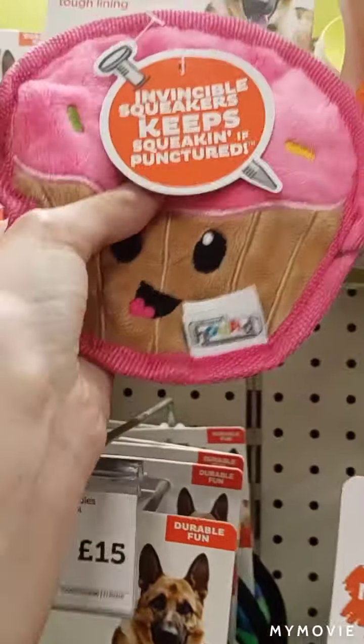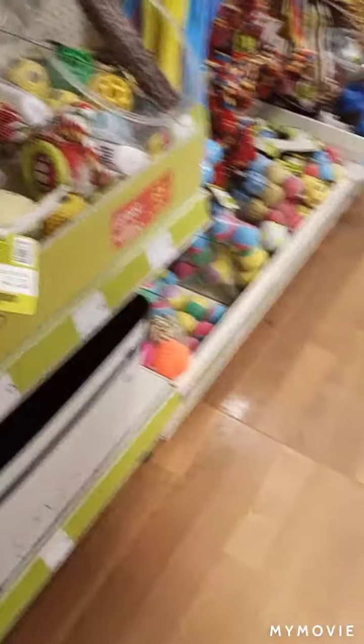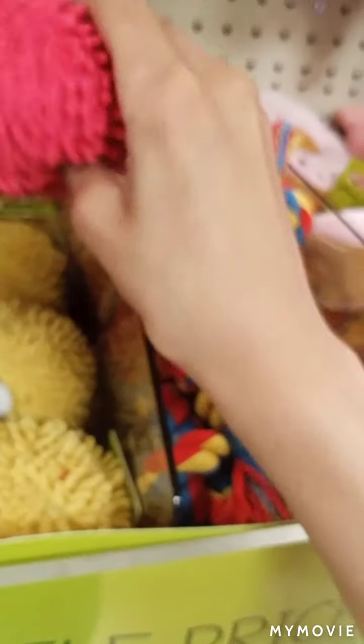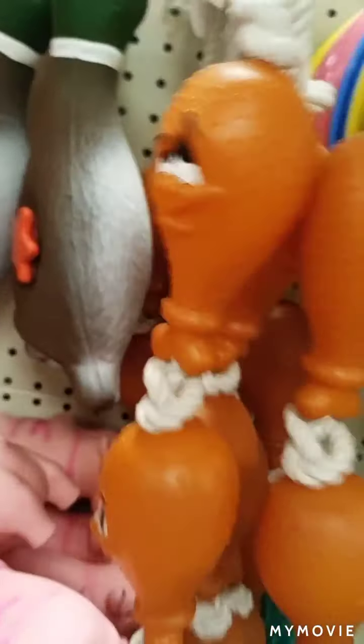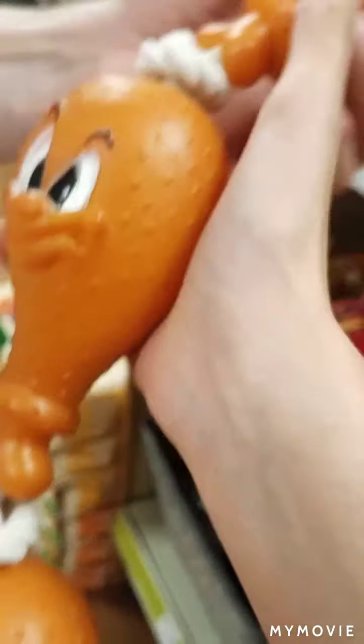Oh, this one does make a sound — they love those! It's kind of like a duck, even though it's a pet toy. Yeah, I'm going to get this, it looks really good. That's the first item! And they're just five pounds, so that's good.